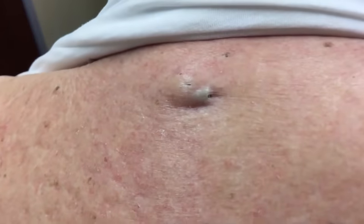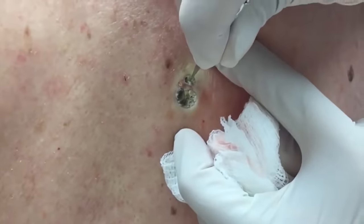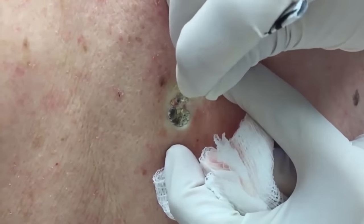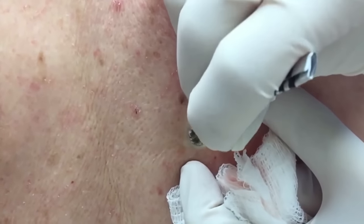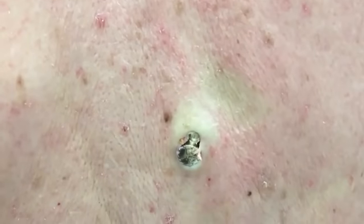This guy has two big dilated pores of Winer. A dilated pore is essentially just a giant blackhead — imagine a blackhead that gets trapped under the skin and more debris and dirt and skin cells get trapped, causing the skin to stretch open. Now you have a pore that is quite enlarged and easily fills with dirt and debris, which is why you get a giant blackhead in there.